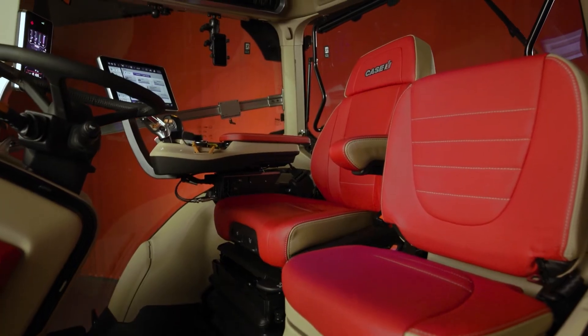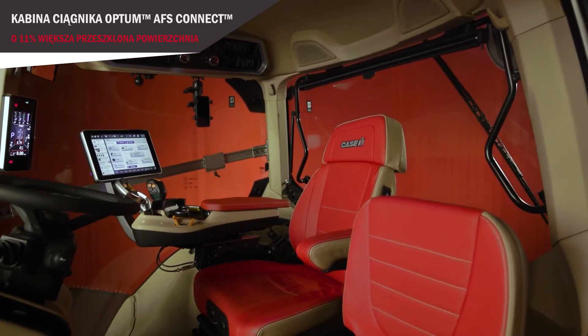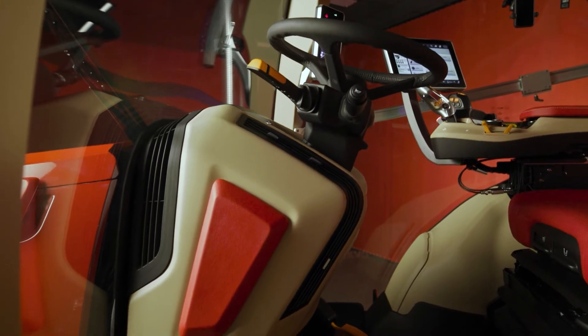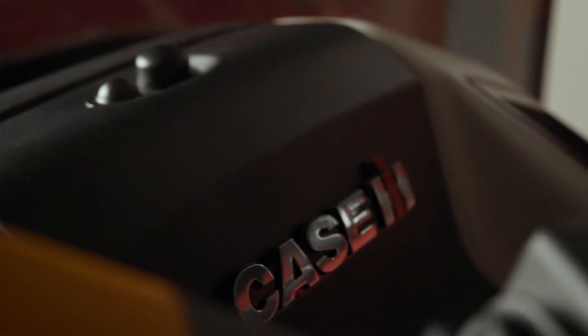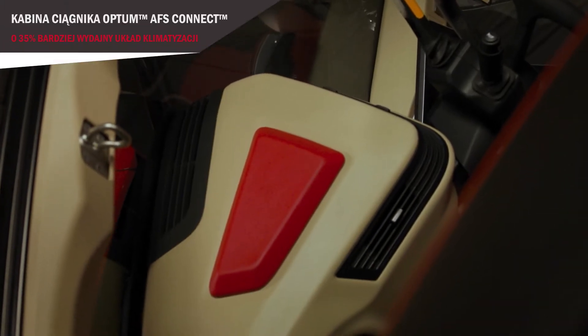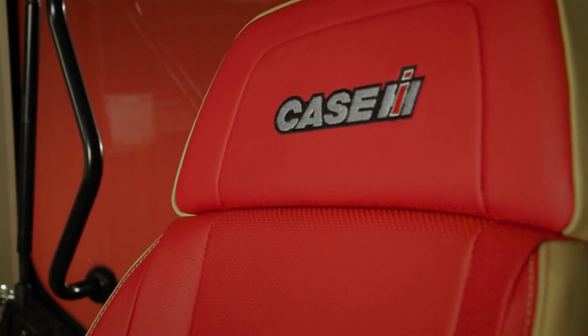On entering the cab, you'll notice we've widened the door aperture, making entrance and exit easier and increasing the glass area. The Optum AFS Connect cab has 11% more glass than the previous model, meaning more visibility. You'll also notice the completely redesigned steering column with a centre pedal for lowering and raising the steering wheel, and a completely new ventilation system — the Optum has 35% more power and capacity than the previous model in its climate control system. You'll also see the red leather embossment, which matches our instructional and operator seats.